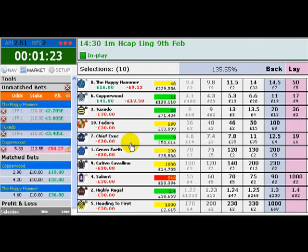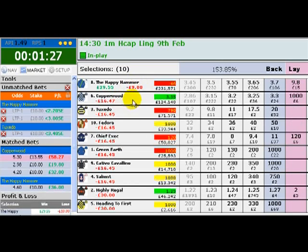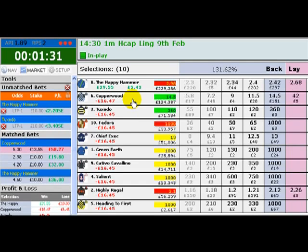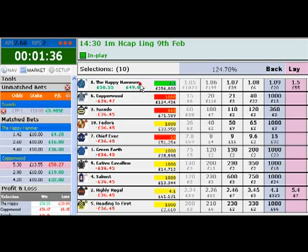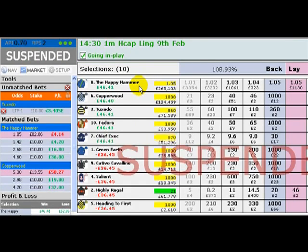Now interestingly enough, The Happy Hammer's odds fly out to 50 to 1 here, but it comes to take the race, and as it does so, all our back bets get triggered, and we get a nice healthy profit of £46.41.